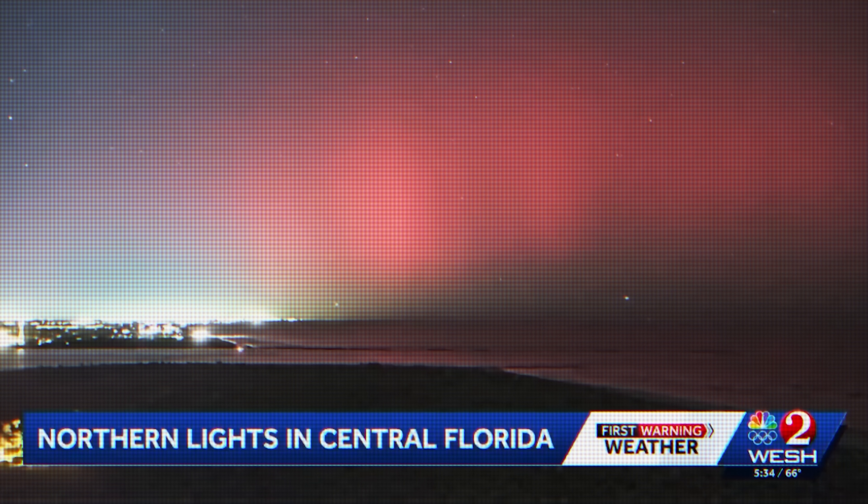Aurora visible from the American South? Northern Lights — they were spotted as far south as right here in Central Florida. What's up with that?